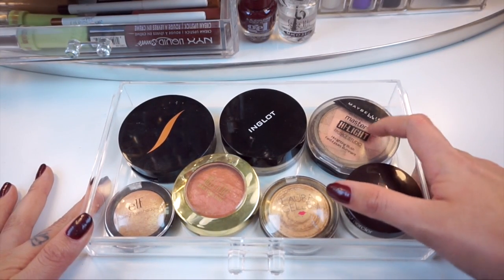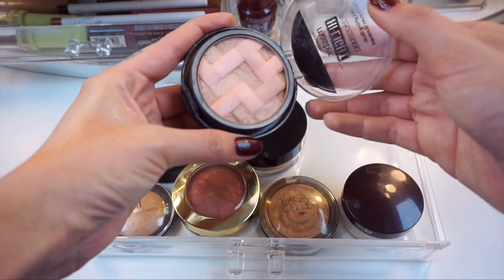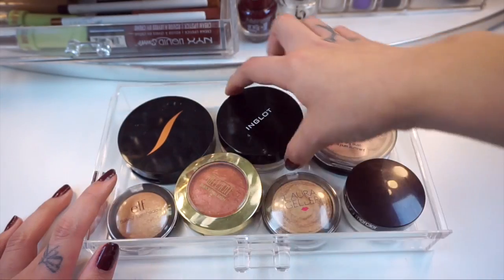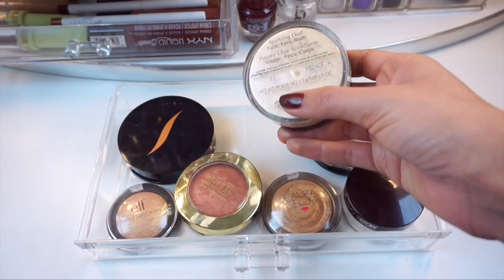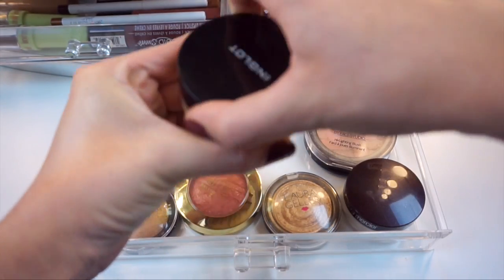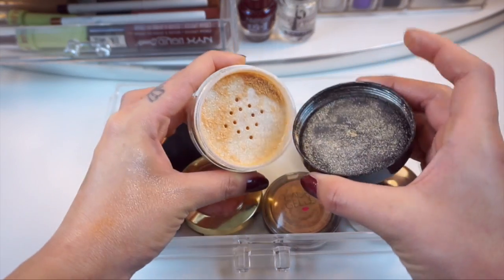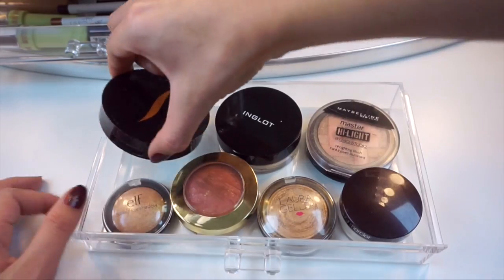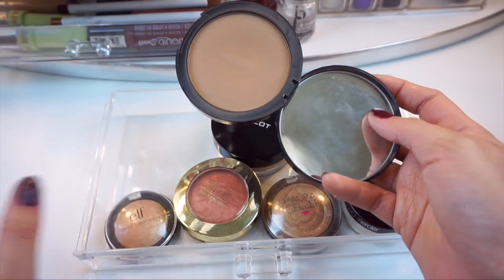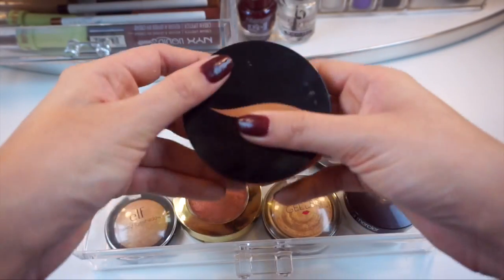First I have the Maybelline Master Highlight Highlighting Blush in the color Nude. This is perfect for every day and if you have a deeper skin tone this is going to be really nice for you to use as a highlight. I have one of the Inglot Sparkle Dust — you can use these on your face, body, or eyes, it's an eyeshadow, whatever. I normally just use this as a highlighter and it is so pretty and pigmented. This matte bronzer is from Sephora in the color Los Cabos. It's a very neutral brown, not super warm — you can definitely get away with contouring with that.